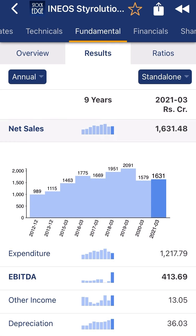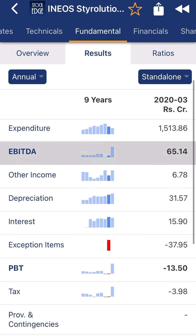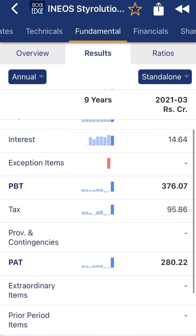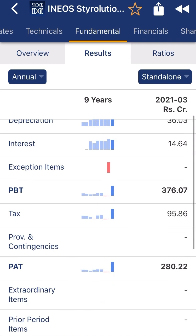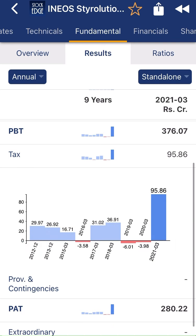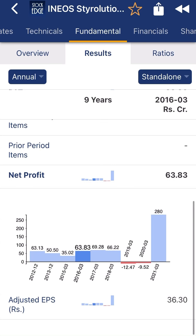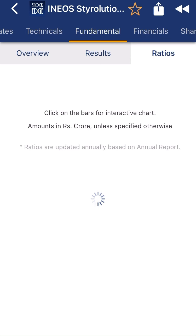From the annual report, company sales are growing every year, though sales were flat or down in the last two to three years, possibly due to COVID-19. EBITDA is growing exponentially — 414 crore in 2021. Interest payments are low. Tax payments are significant, but after tax the company is maintaining good net profit. Net profit was consistent at around 60 crore for a few years, but after the lockdown opened, the company achieved 280 crore in net profit.